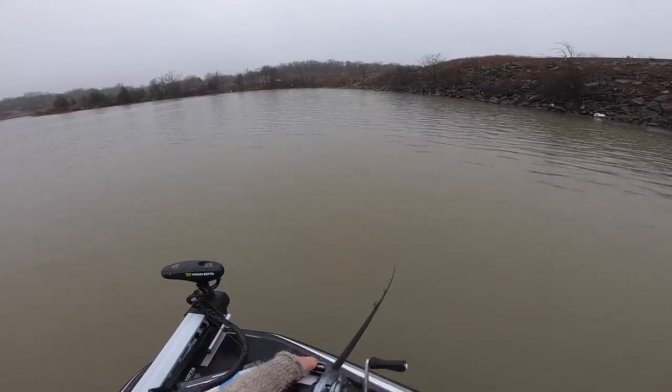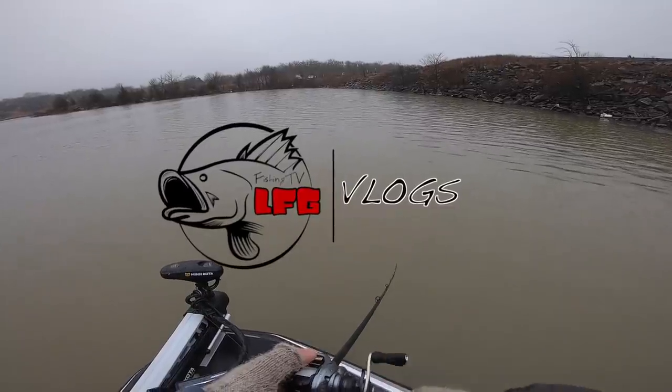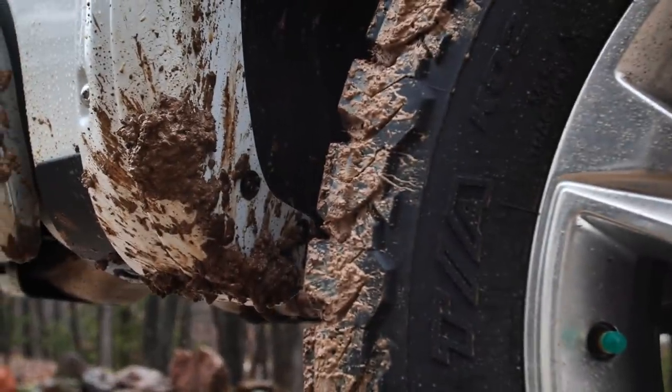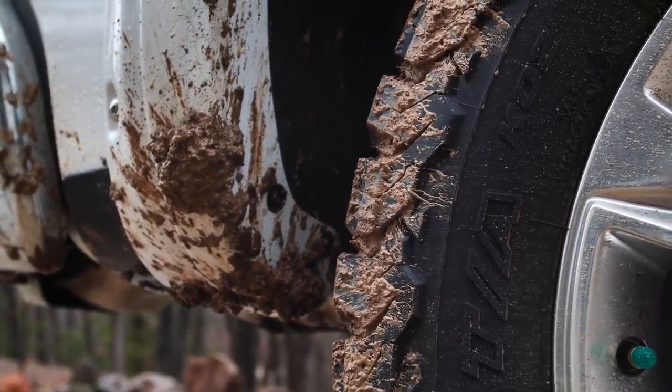Hey Jemima, give me some warm pancakes. I'm dying. What is going on fishing freaks? Welcome back to the channel. It is a rainy, nasty mess out here, but I figured we would take the adventure wagon out on its first excursion on a little dangle trip.